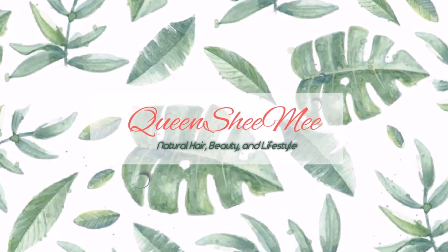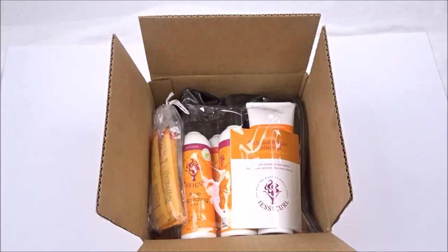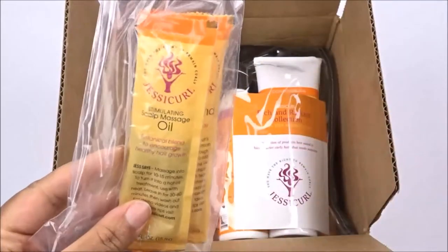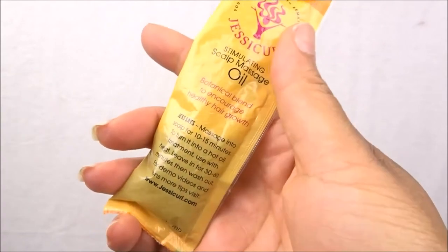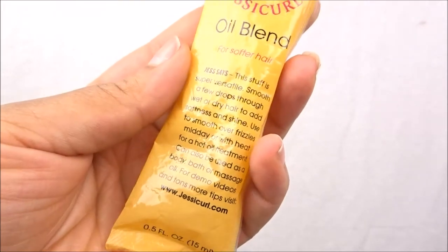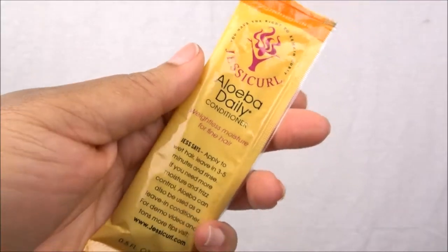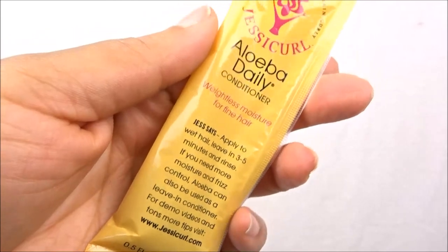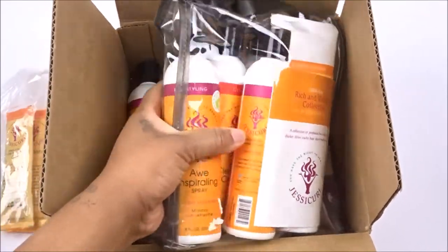Hello queens and welcome back. Today's video is brought to you in collaboration with Jesse Curls, and they sent me this amazing package to share and review with you guys today. I received some sample packets that you will see me using in today's video — the first being the stimulating scalp massage oil, which is phenomenal. I've really come to like that oil, and you'll also see me using the oil blend that's part of their line.